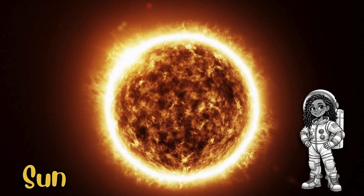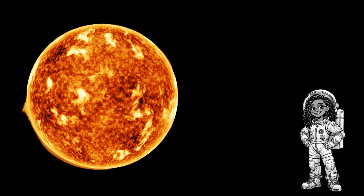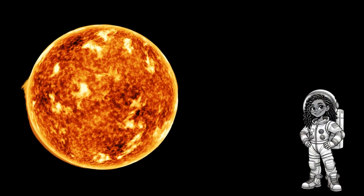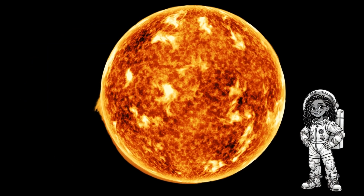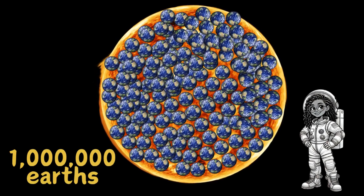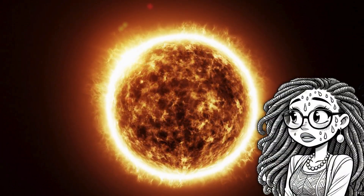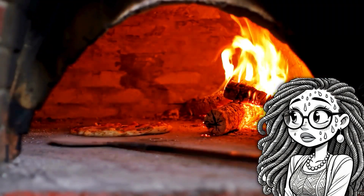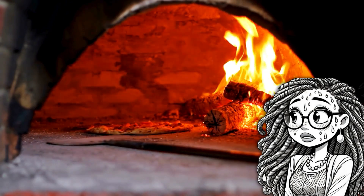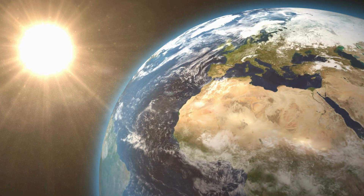First up, the sun. Did you know the sun is more than just a big bright light in the sky? It's a massive star made mostly of hydrogen and helium. In fact, the sun is so big that over a million Earths could fit inside it. The sun is also super hot, around 10,000 degrees Fahrenheit on its surface. That's hotter than a pizza oven. And here's a fun fact: the sun is the reason we have day and night. As Earth spins, different parts of the planet face the sun.